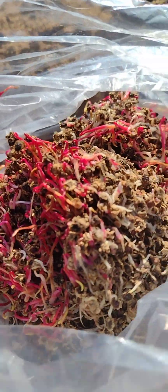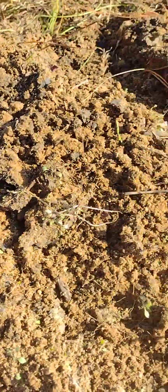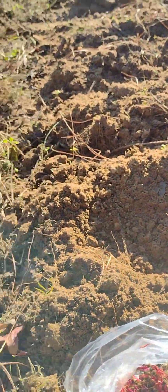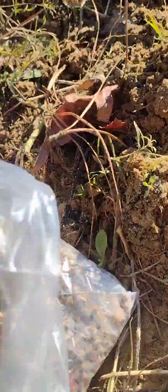We're going to put them side by side so we can compare the results — same soil, same area — and get a much better evaluation of these beets and the differences between them.